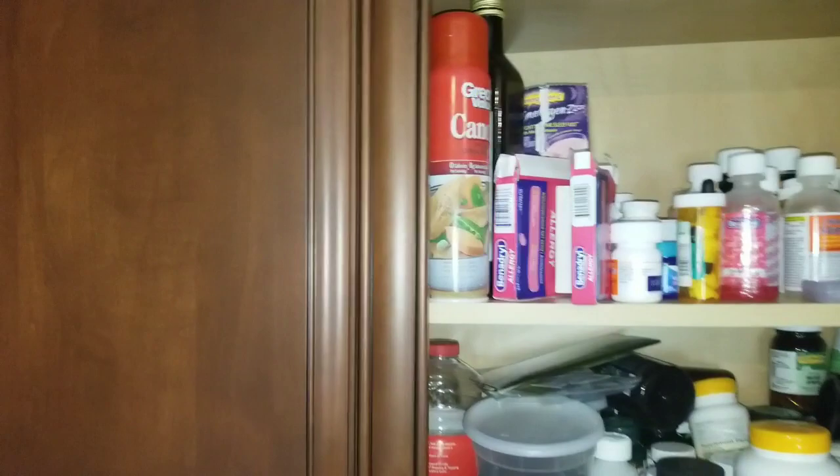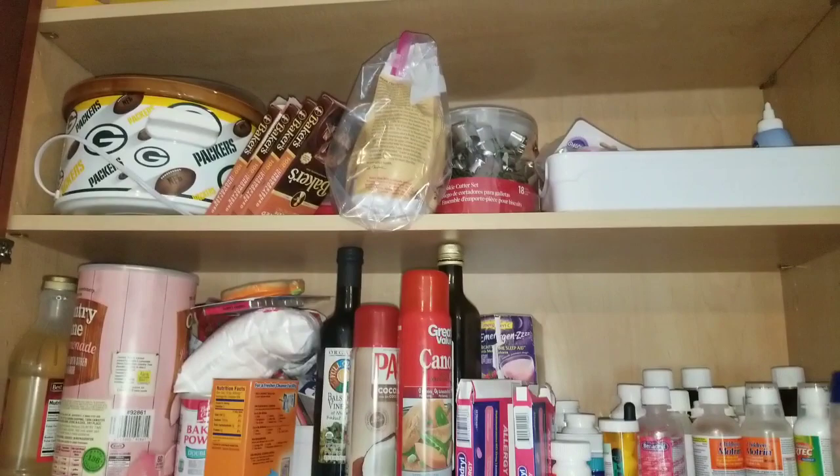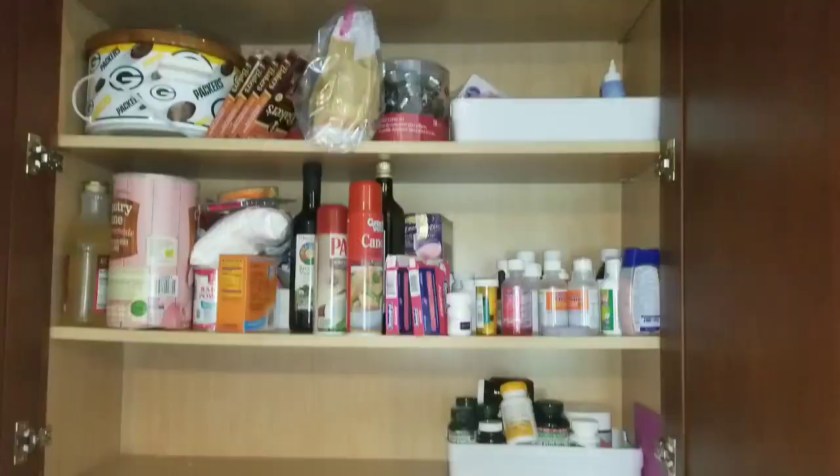So today we are tackling the disaster of this cabinet. It is crazy. We have cooking stuff, baking stuff, our medications, extra crockpot — all the craziness. So I am going to organize this.